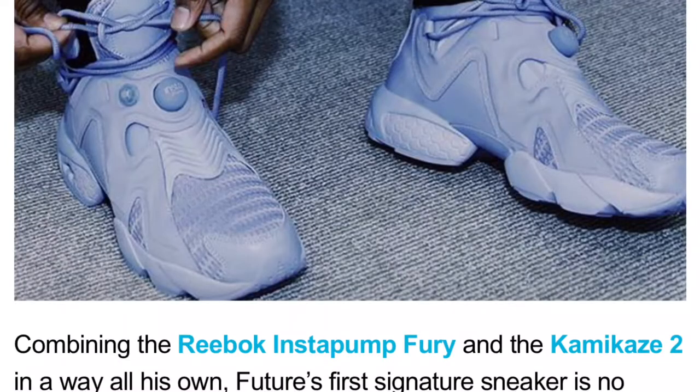Now we're going to talk about the Future x Reebok collaboration. I'm not a huge fan of Future, but his shoe combines the Instapump Fury and the Kamikaze IIs together, and I kind of feel them. I don't know if it's the color or just the model of the shoe, but they're pretty dope to me. I've always liked the Instapump Fury — I don't own a pair but I've always liked them, and I thought this was pretty cool.